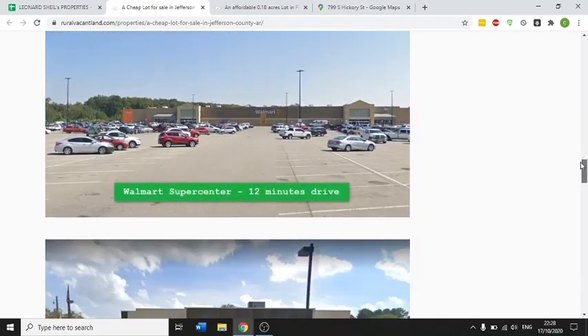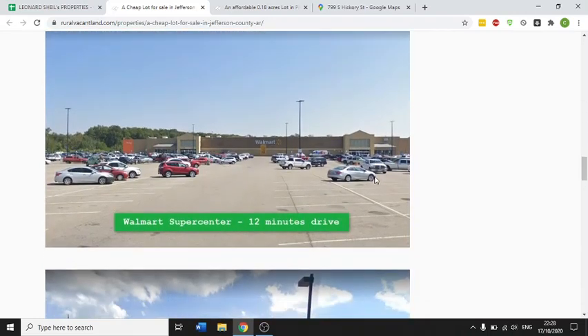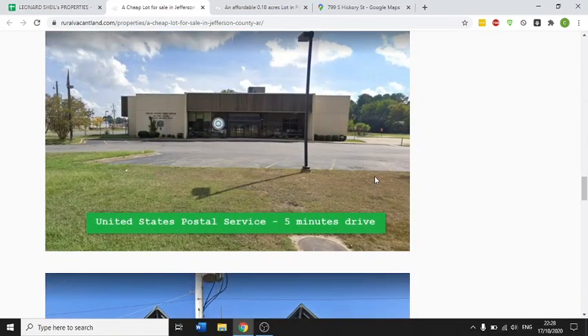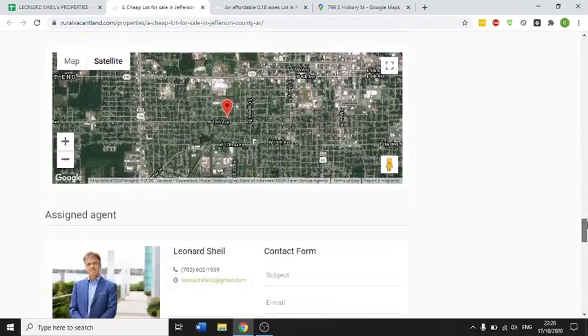Property taxes are only $30 a year. It's zoned residential and power is local in the area. Walmart is a 12-minute drive away, the United States Postal Service is five minutes away, and it's near a steakhouse.